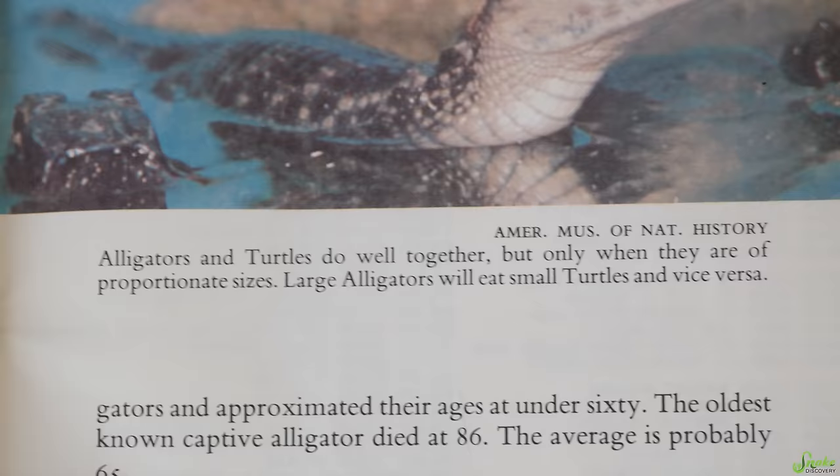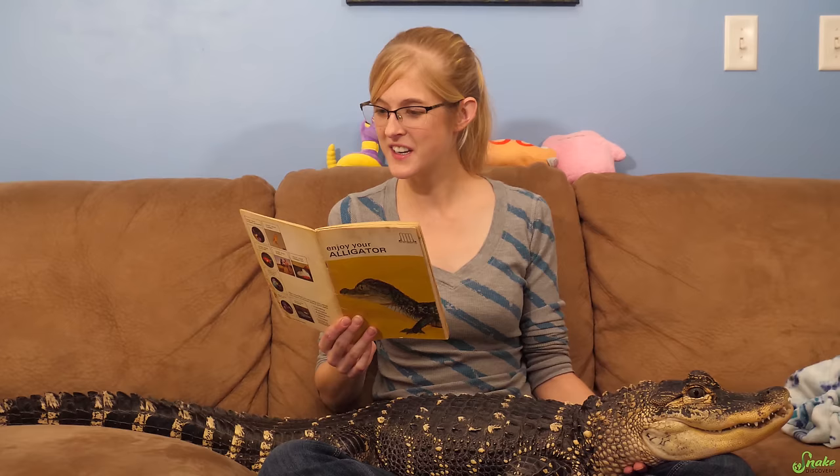Look — you can house them with turtles! The book actually says: 'Alligators and turtles do well together, but only when they are of proportionate sizes. Large alligators will eat small turtles and vice versa.' At least they warn you about that. I've heard of them being kept together, but it doesn't last long because they don't grow at the same rate — an American alligator takes full-size painted turtles as tasty snacks all the time, so it's not a good permanent cohabitation solution.